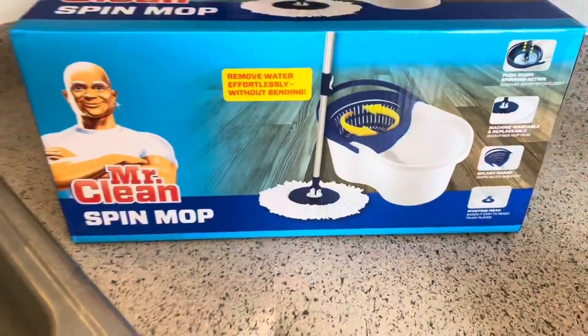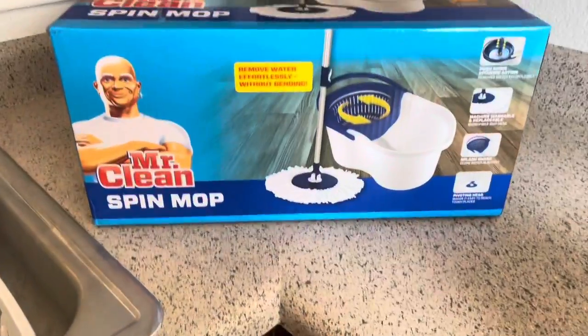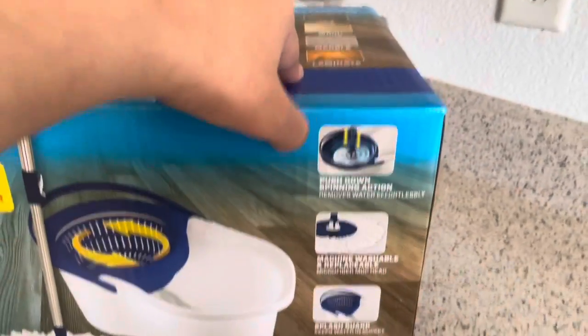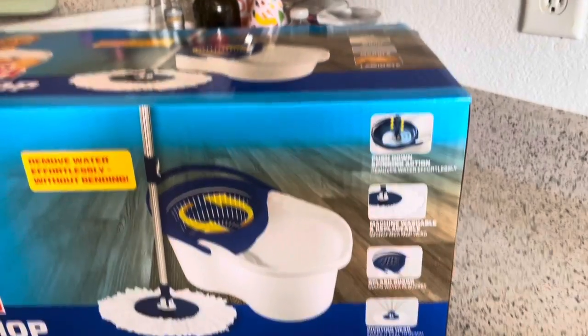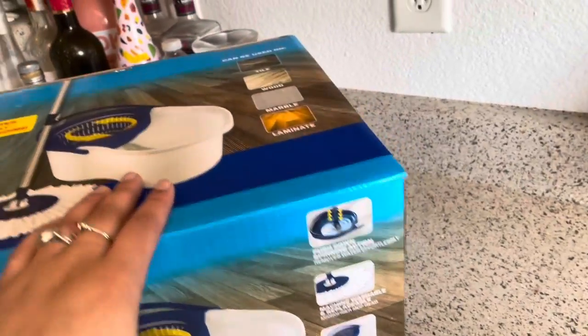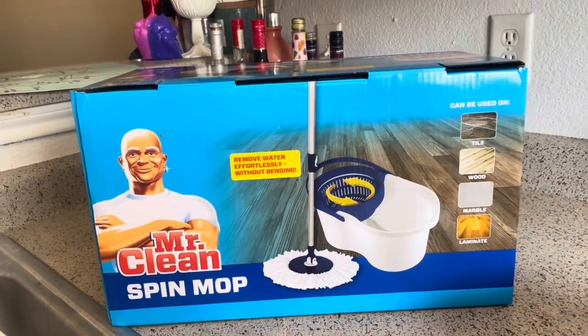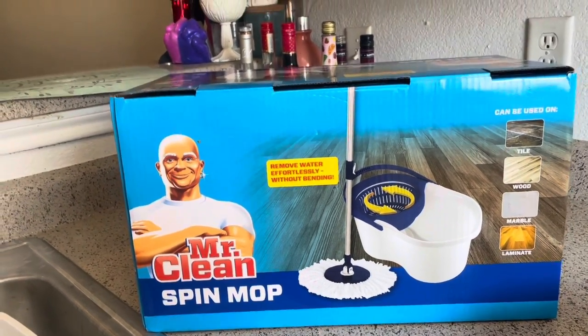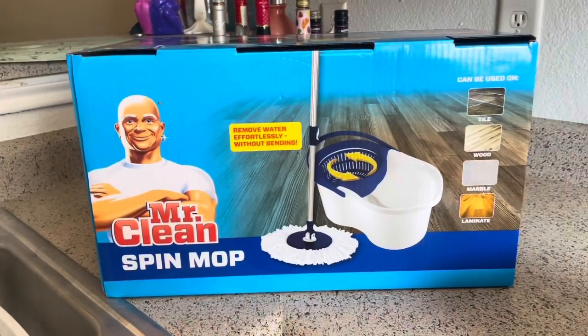This is my other mop — the Mr. Clean spin mop. I saw the O-Cedar mop a while back at Walmart and my mama got one. I wanted one but passed it up around the time I got my steam mop. Now I want it because my steam mop doesn't deep clean the way I need. The Bissell CrossWave doesn't seem like it'll get into the cracks and crevices the way I need.